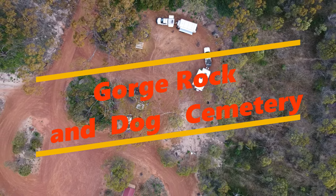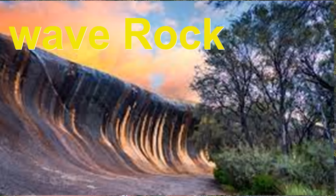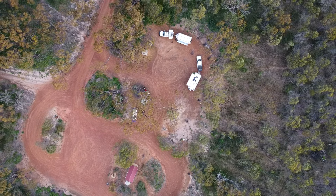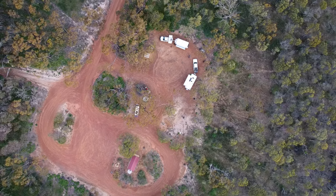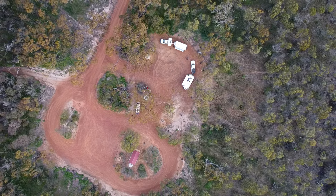Everybody's heard of Wave Rock, a very famous icon and landmark in Western Australia. It's about 340 kilometers from Perth, but on your way out there there's a couple of spots that might take your interest. I'll show you a tourist spot and another nice little spot to have a free camp, so stick around and enjoy the video.